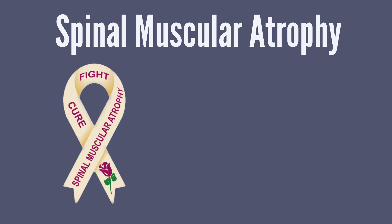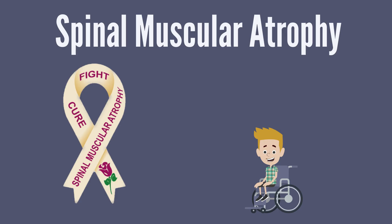Today, we are joined with Sarah's brother, Paul, who is going to share his story with spinal muscular atrophy. Hey, Paul.